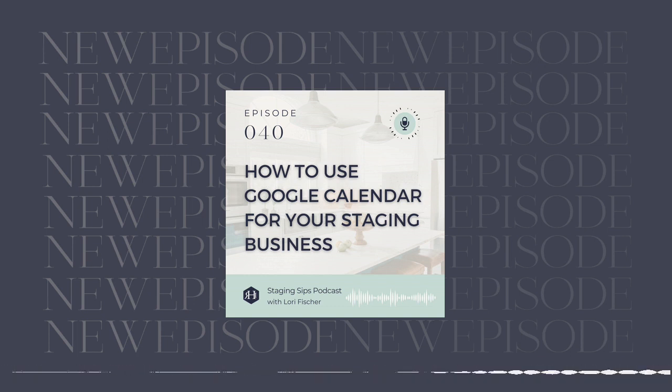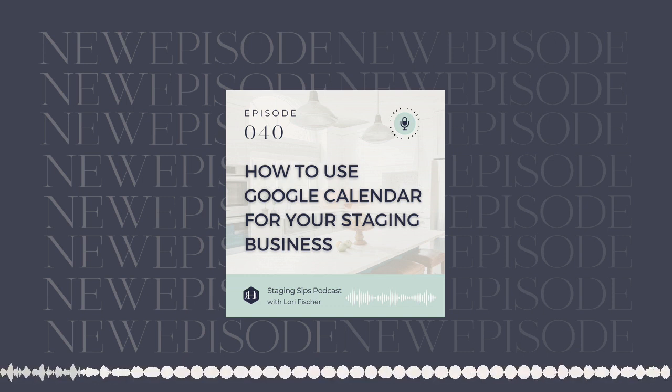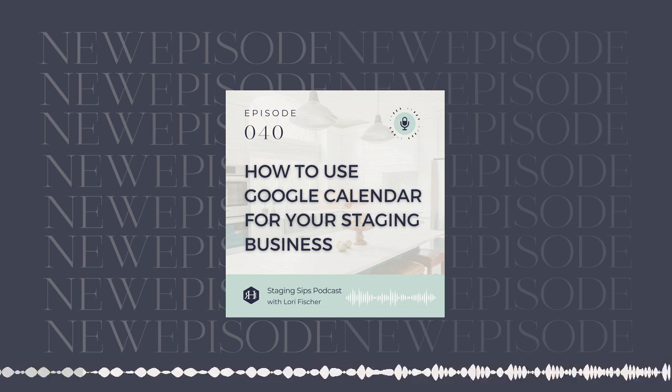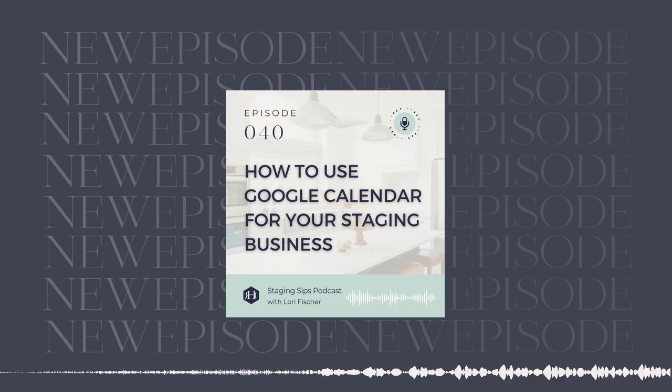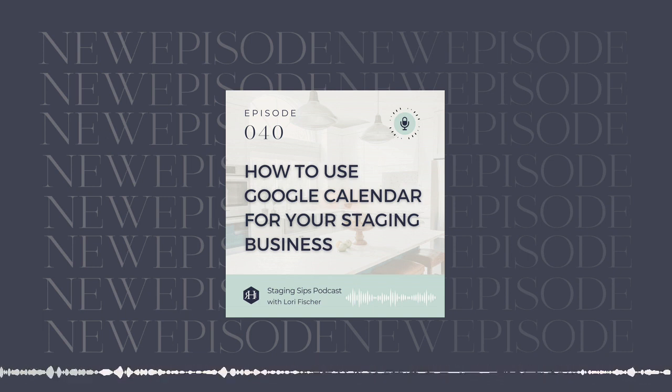Let's dive into Google and Google Workspace. If you're running a business and you want to use Google products like Google Drive, Google Calendar, Sheets, and all of that, I recommend that you sign up for a Google Workspace account. There are several reasons why. We'll put the link to access Google Workspace in the show notes. First of all, everything is cloud-based. This means it's not on any person's desktop or hard drive, so if anything gets corrupted or lost, you're protected.